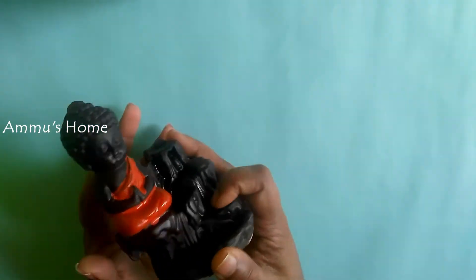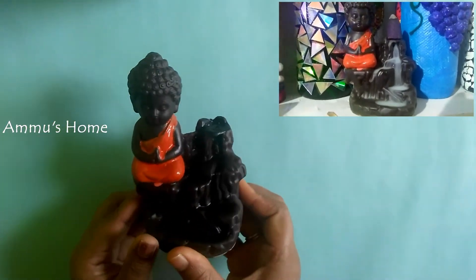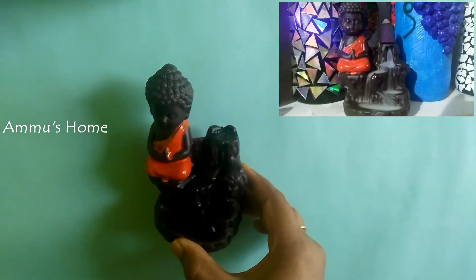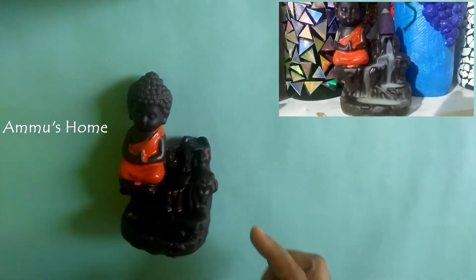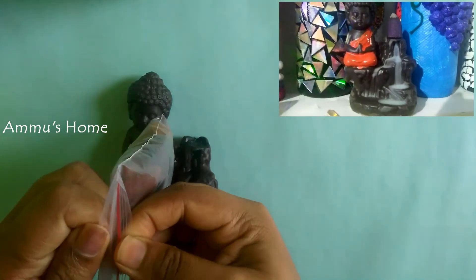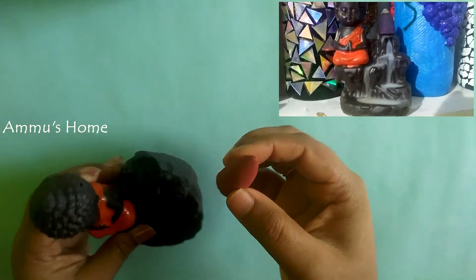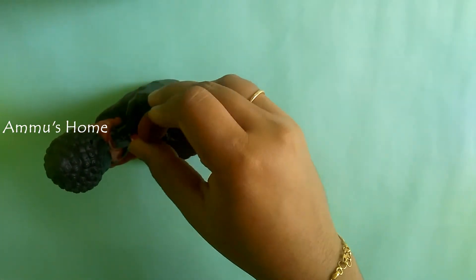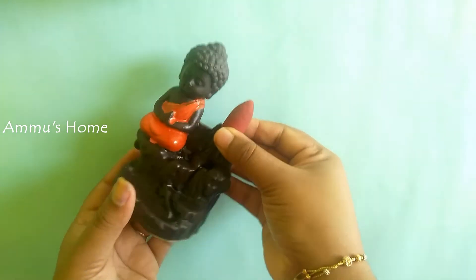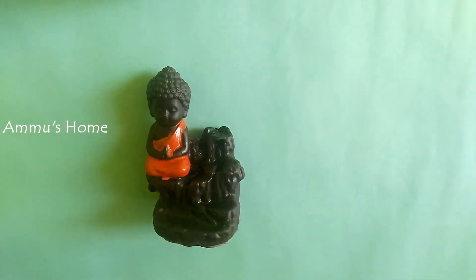This is a Buddha statue — a showcase piece. This has a 200-hour rate and a 168-hour rate. The statue is placed on a picture base. This creates a smoke-hole waterfall effect, giving the feeling and smell of a waterfall with incense smoke.